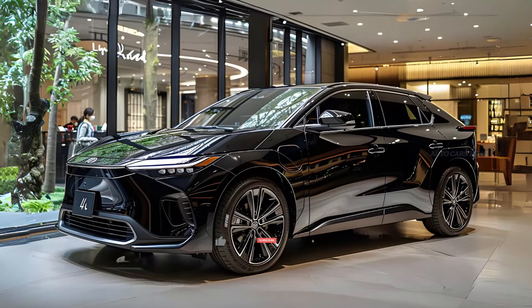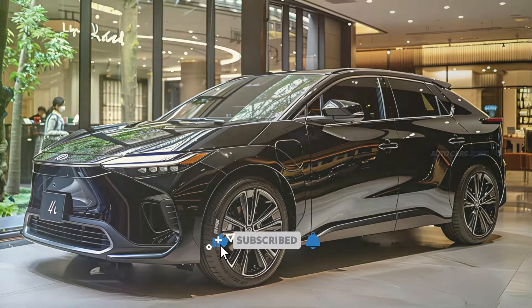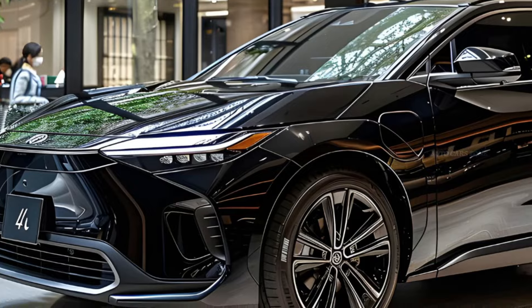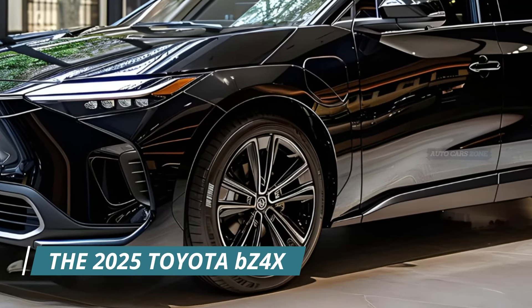Welcome back to AutoCarZone. It is highly anticipated that numerous consumers have been eagerly awaiting Toyota's entry into the electric vehicle EV market, which has finally happened with the introduction of the 2025 BZ4X.